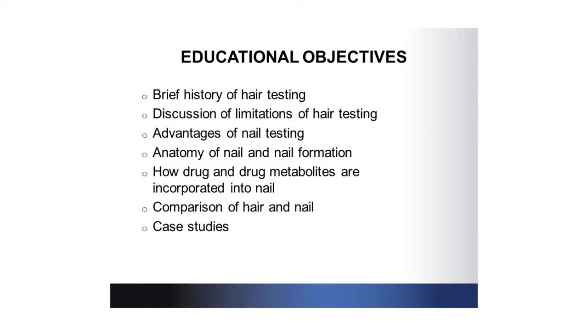The educational objectives today are: a brief history of hair testing, the limitations of hair testing, some advantages of nail testing, the anatomy of nail and nail formation, how drug and drug metabolites are incorporated into nail, comparison of hair and nail results, and lastly, some case studies.